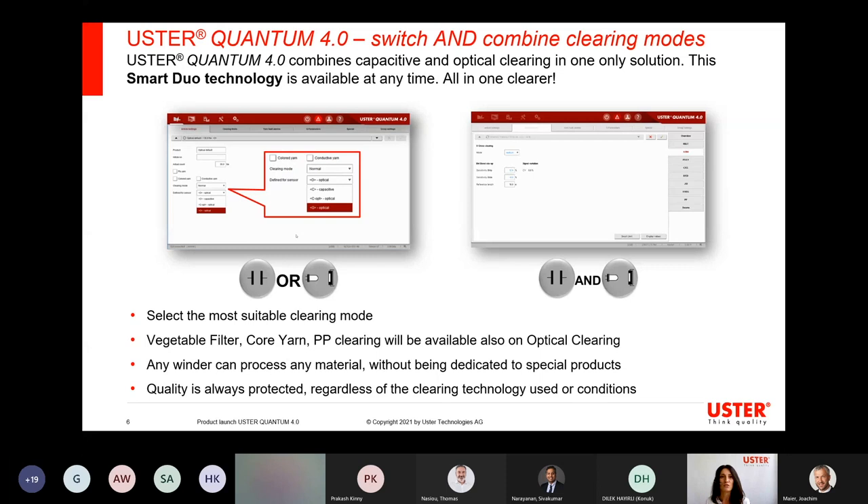This is the switch function of Smart Duo technology. On the other side, we combine the signals, and combining the signals makes yarn clearing even better and more efficient. Everything, when you look at the screens, looks fairly simple and empty — and this is the reason: it is smart and easy to use. There is not much to do for the customer. We have a new function called cross-clearing, where we back up one system with the other. It is stronger, focusing really on the problems the customer faces and taking out only what is necessary in a very efficient way.